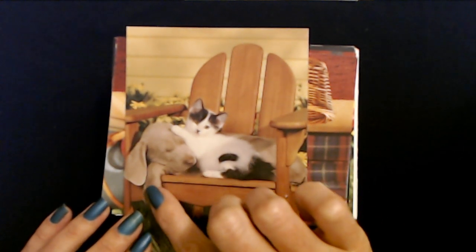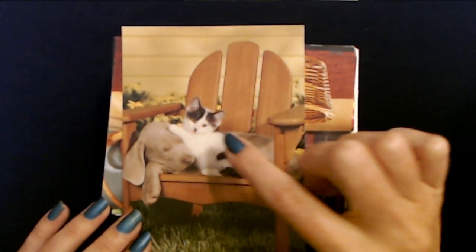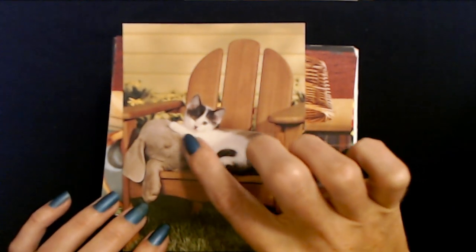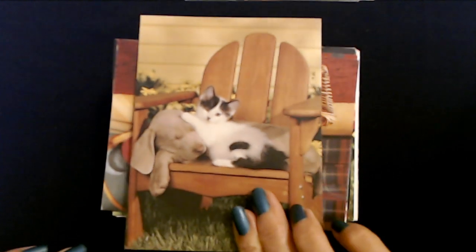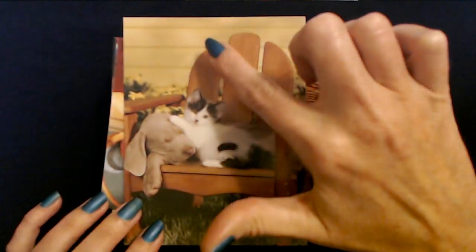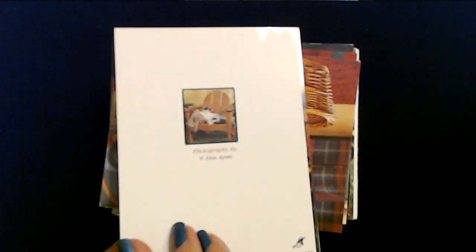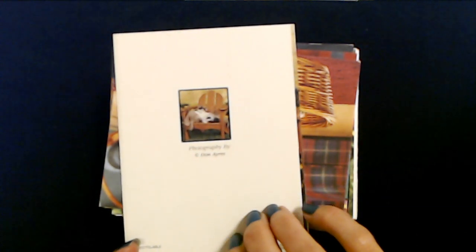That's too precious. You have a little puppy sleeping in the Adirondack chair and a little kitten. How in the world do they get them to pose like that? He's got his little ball on the puppy. Oh, that is so adorable. In the background you can see these pretty cheerful yellow boards and little flowers too. And it's another blank card. This photograph was taken by Don Ayers. And it's another PVA card.